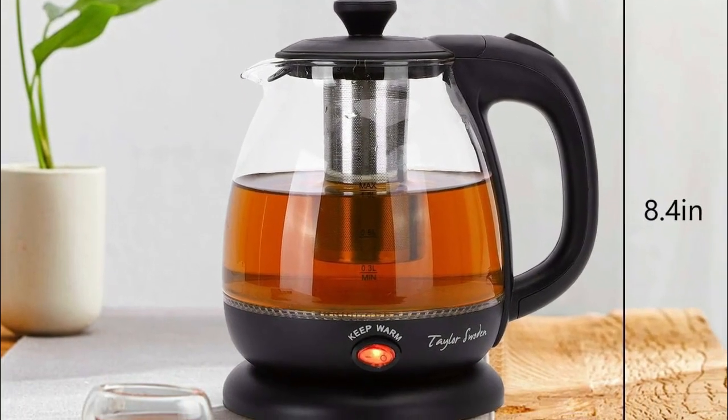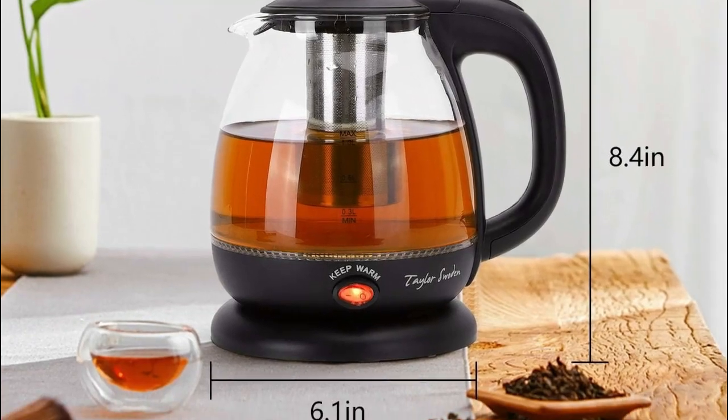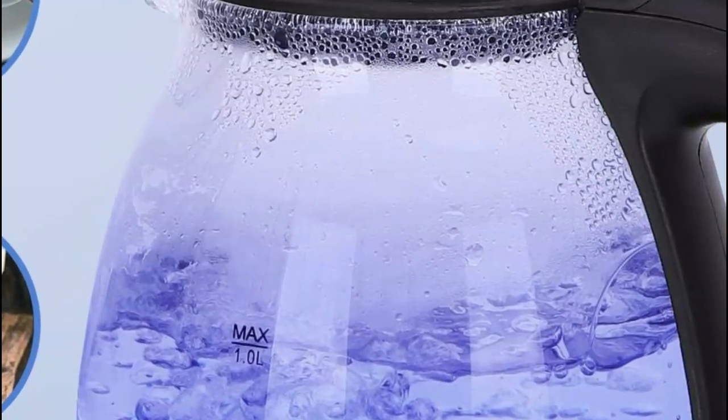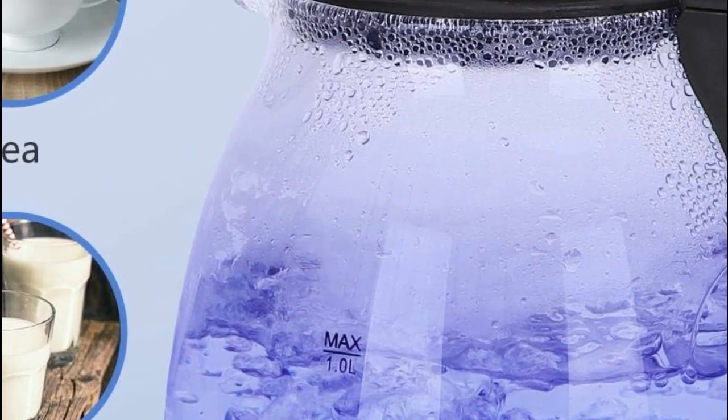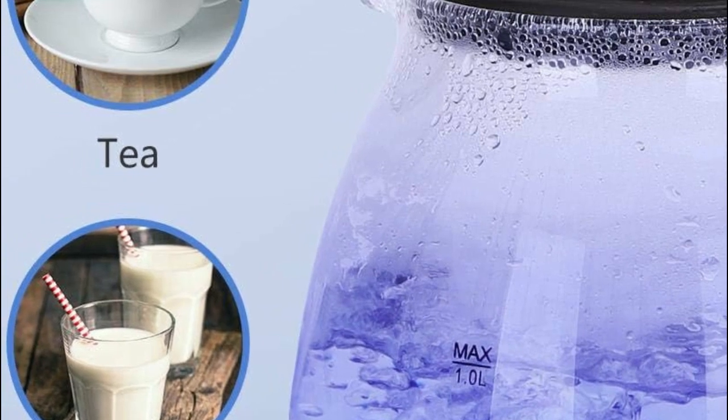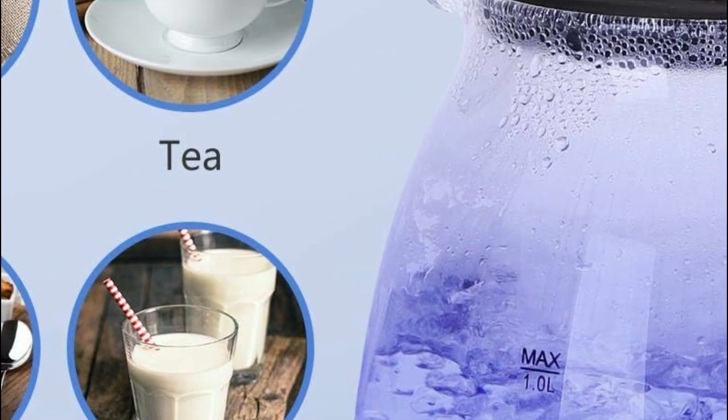This electric kettle is equipped with a removable stainless steel tea infuser, allowing you to brew your favorite loose leaf or bagged teas directly in the stain-resistant, high-quality borosilicate glass kettle. Whether you prefer green tea, black tea, herbal blends, or fruit infusions, you can enjoy them in a fraction of the time.